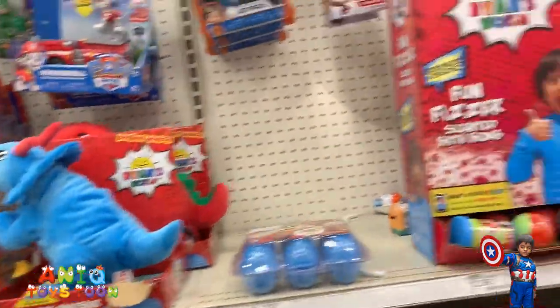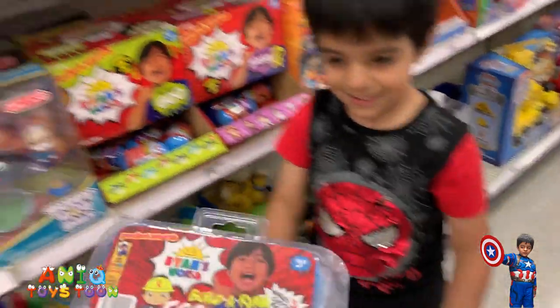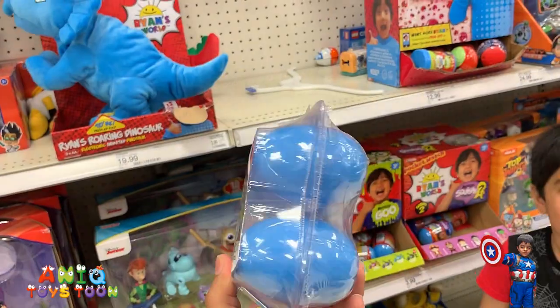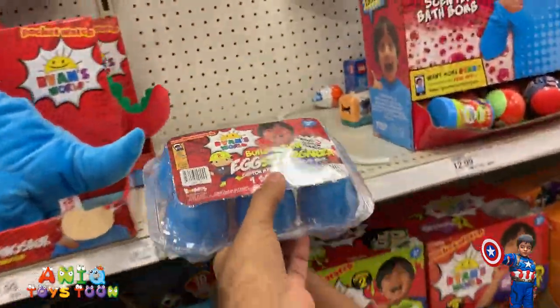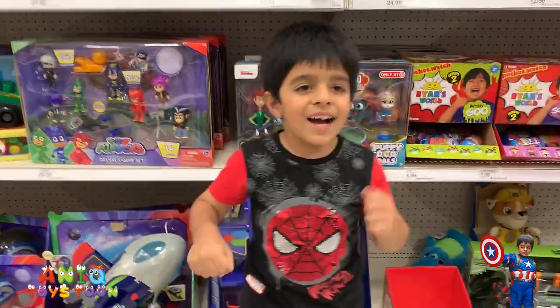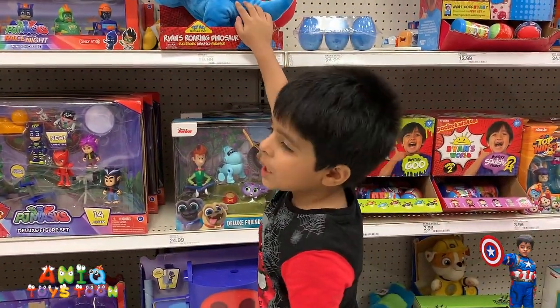And then we also have quite a few Ryan's World toys. Ryan! A pack of six — egg extravaganza. A pack of six. And this robot can do like this.